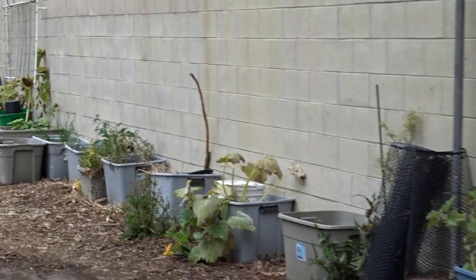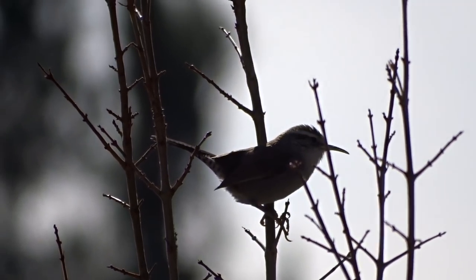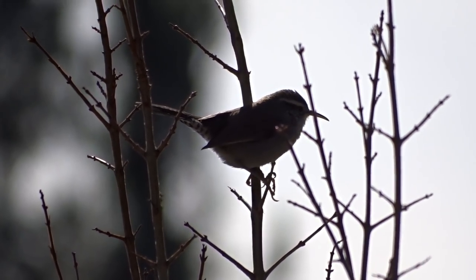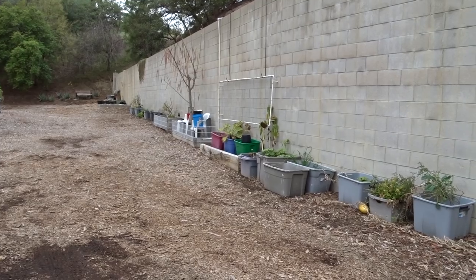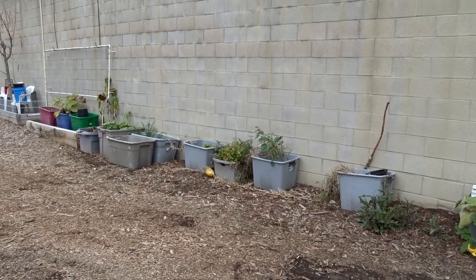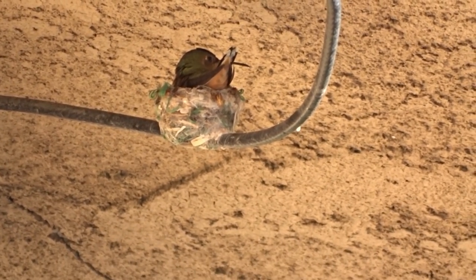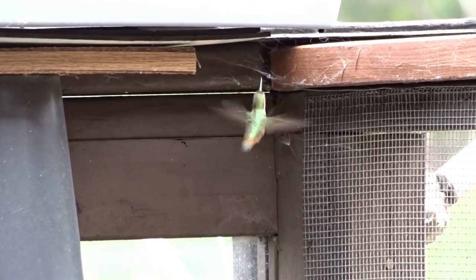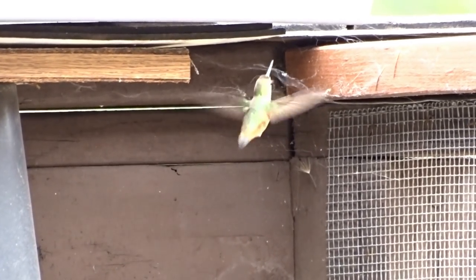It's February 1st - I can't believe it, but I love listening to this song. It's coming from a tiny wren that nests on the pepper tree. He's probably getting ready to let everybody know this is his place. The hummingbirds are already building nests all over, and this morning I watched one pick spider web to take to her nest. Let's do the garden tour.